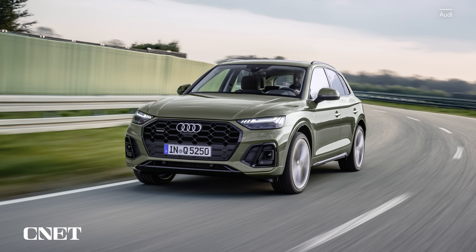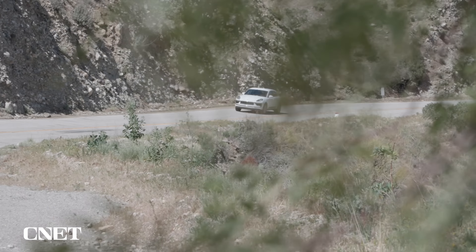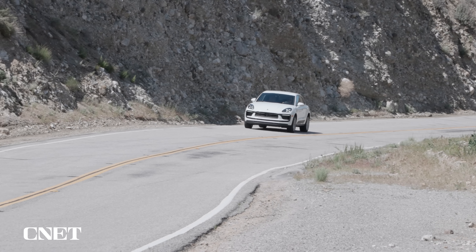Still, when you look at the competition — other sport compact SUVs from Germany like the Audi Q5 or the BMW X3 — it's pretty much right in line. Power goes down to all four wheels through a quick-shifting seven-speed PDK automatic transmission.